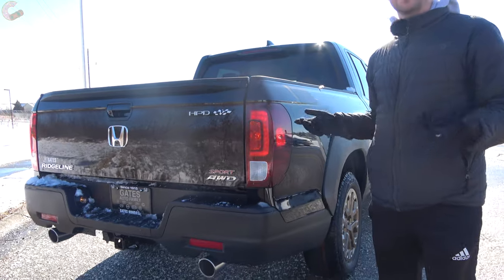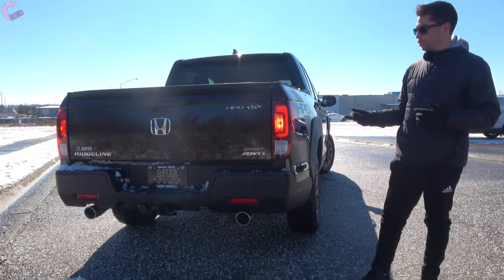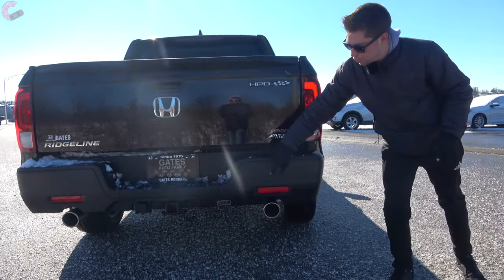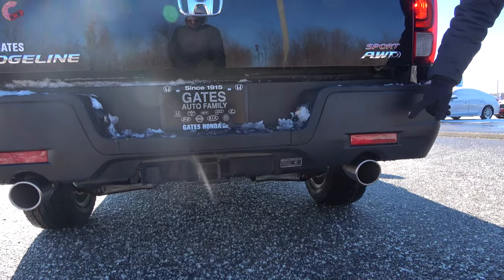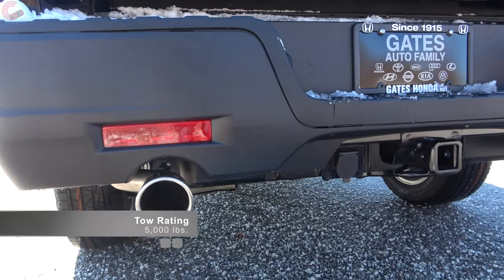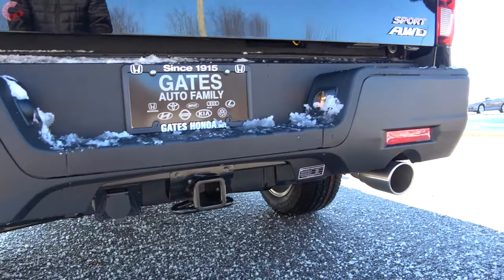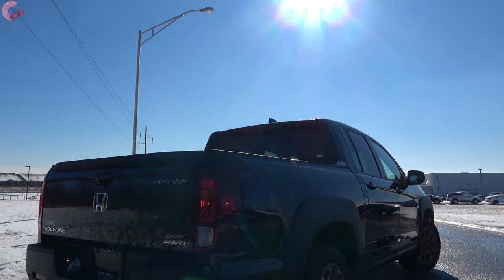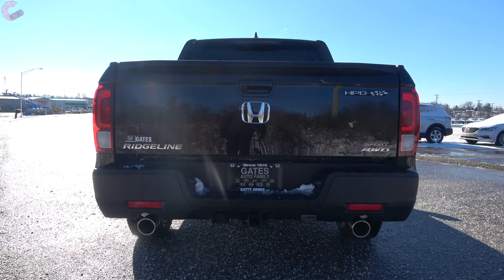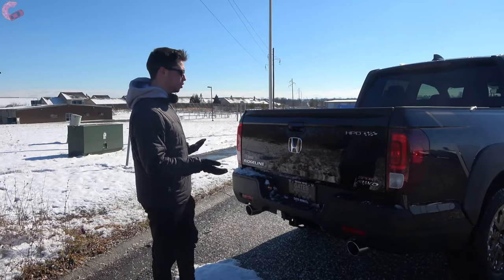Now let's talk about the rear design, which has changed a little bit for the refresh. The main thing you're going to notice is these dual exhaust outlets in the bumper — that's new for 2021. Your tow rating remains the same at 5,000 pounds. As far as the rest of the design, we have HPD branding up top, Sport branding, and then off to the side we have these partially LED tail lights — the brake light itself is LED, however the rest is incandescent.